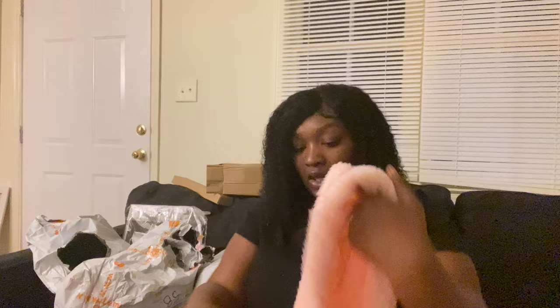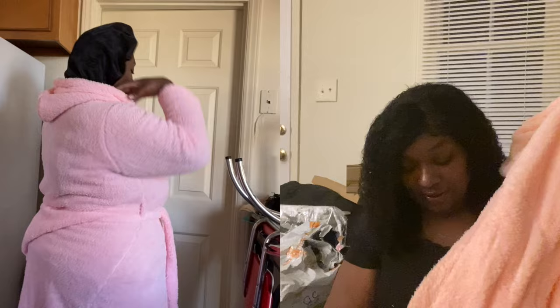Next I got a robe. Y'all, it is so soft! Pink is like my favorite color. It has a hood — I'm always cold. Y'all, this is so nice. I'll put myself right here trying it on for y'all. It comes with a belt, and I did get a bigger size because I wanted it to be oversized. It's so soft!